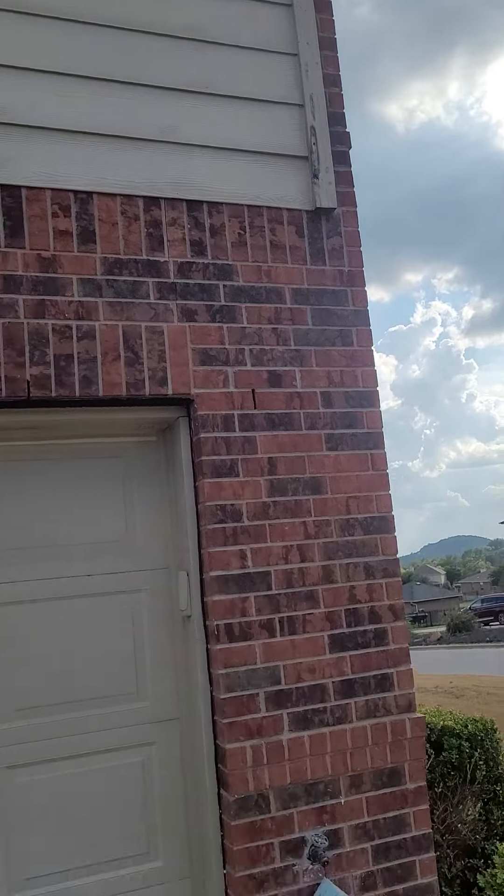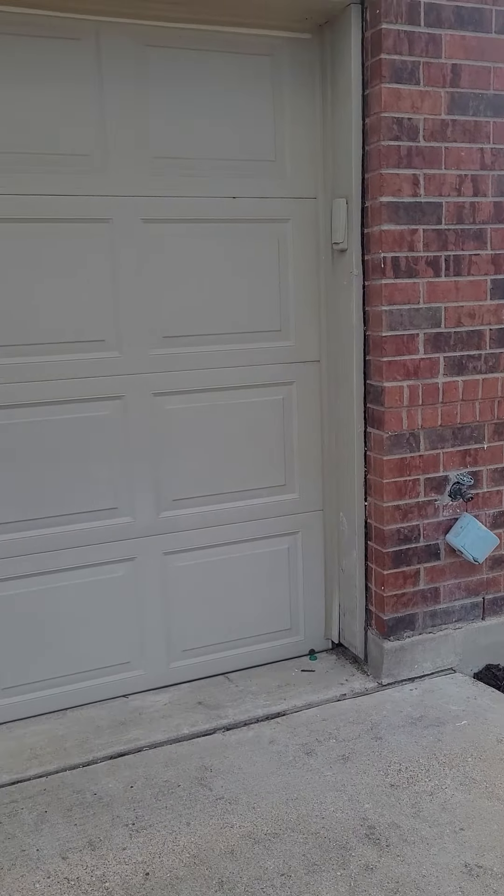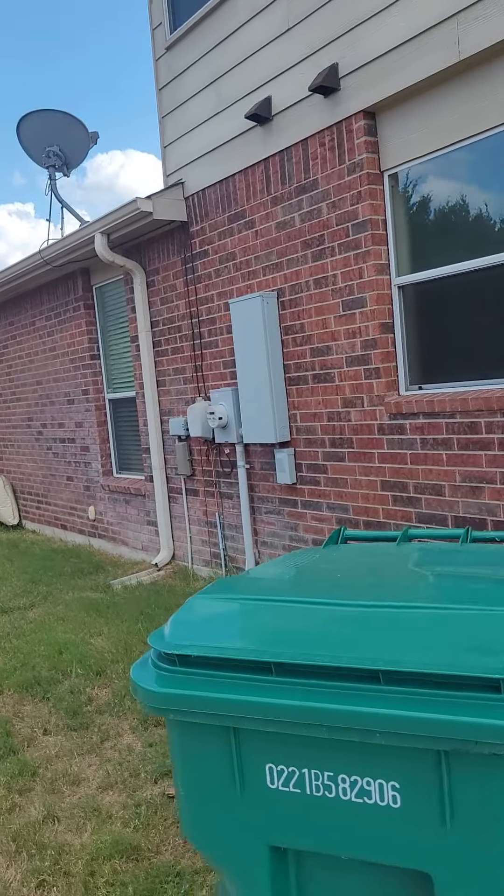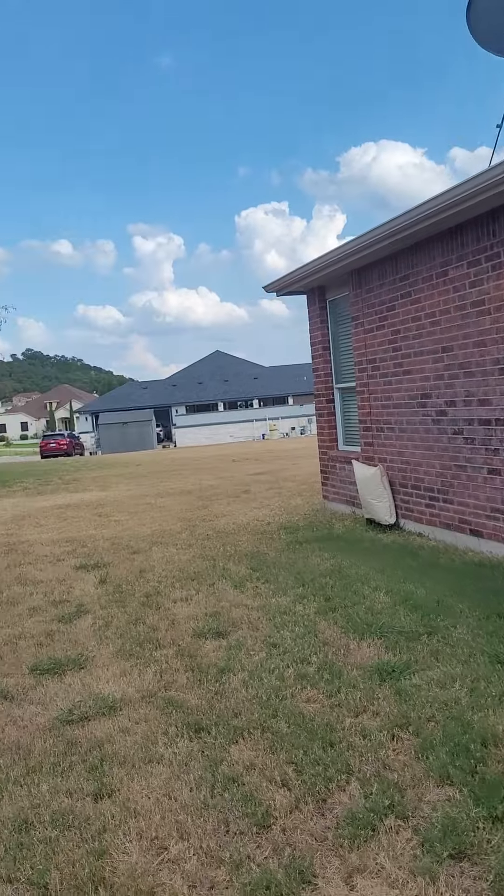Looks like the trim over there probably just needs some sanding, painting. Same with around the garage. I believe this home has been a rental. Needs a fence, though.